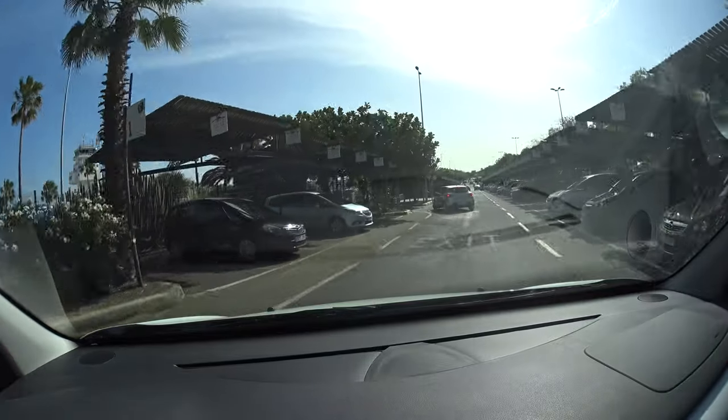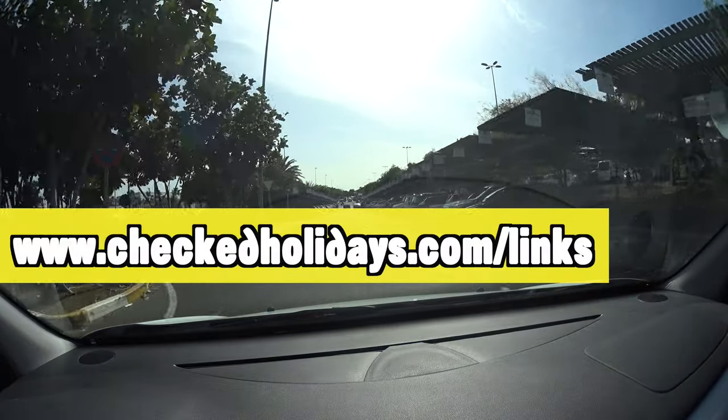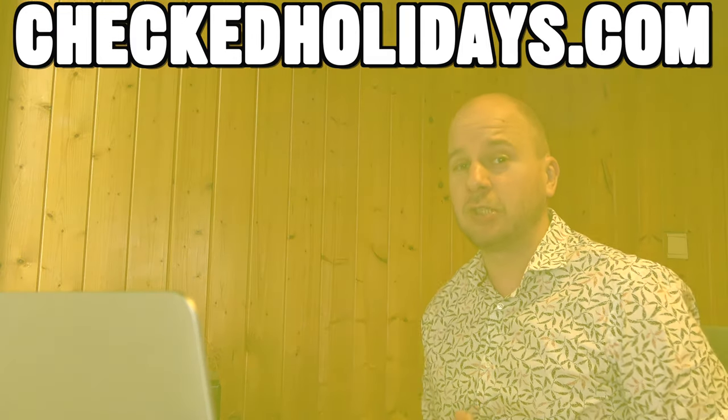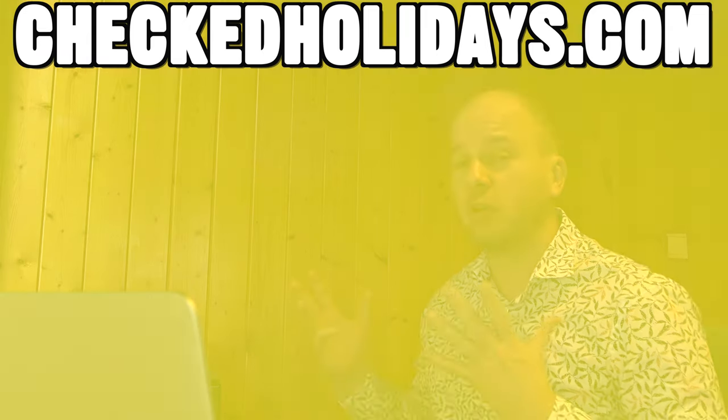Booking before online is definitely the way to go in my opinion. You can also find all the links for taxis on my website at checkedholidays.com with links to the companies I like to use. If you're not 100% sure if Tenerife is the right destination for you, feel free to have a look at any of my other videos — I have 250 more guides here on YouTube at the moment, and of course many more on my website.